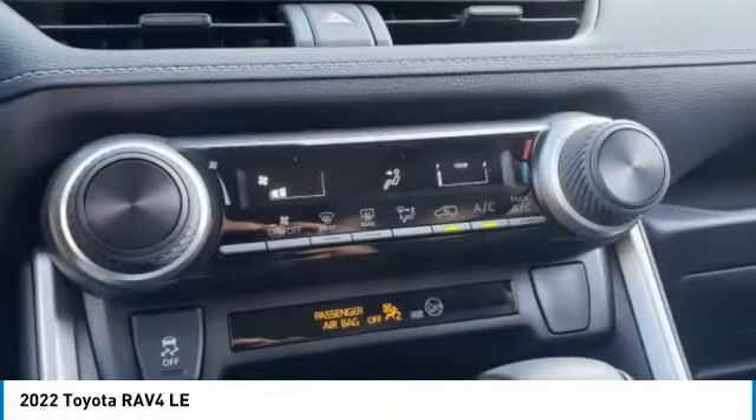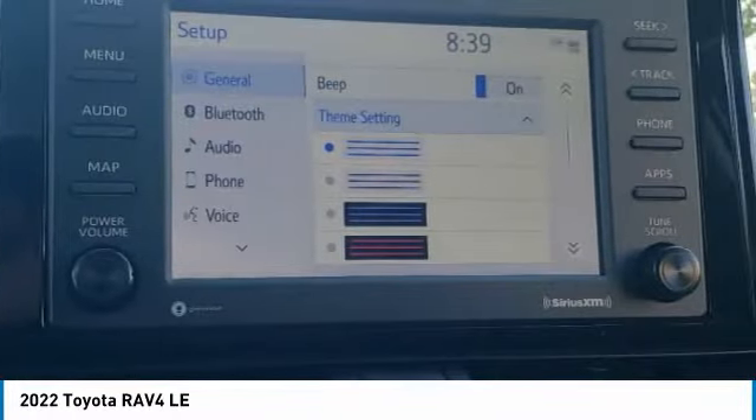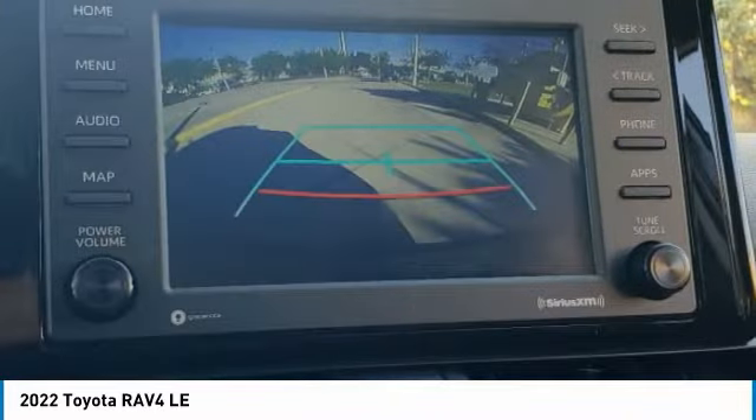Privacy glass. This vehicle offers reliability and good looks at a great price, so come in and take a test drive today.